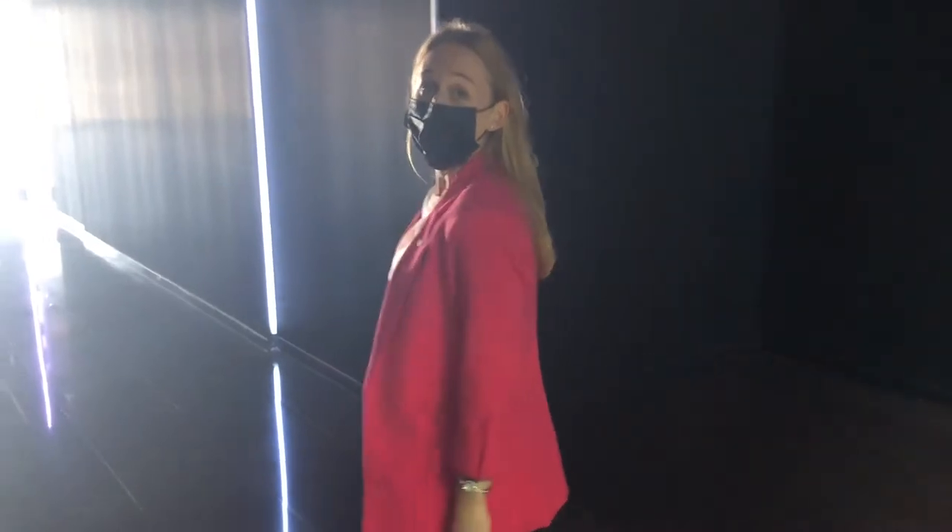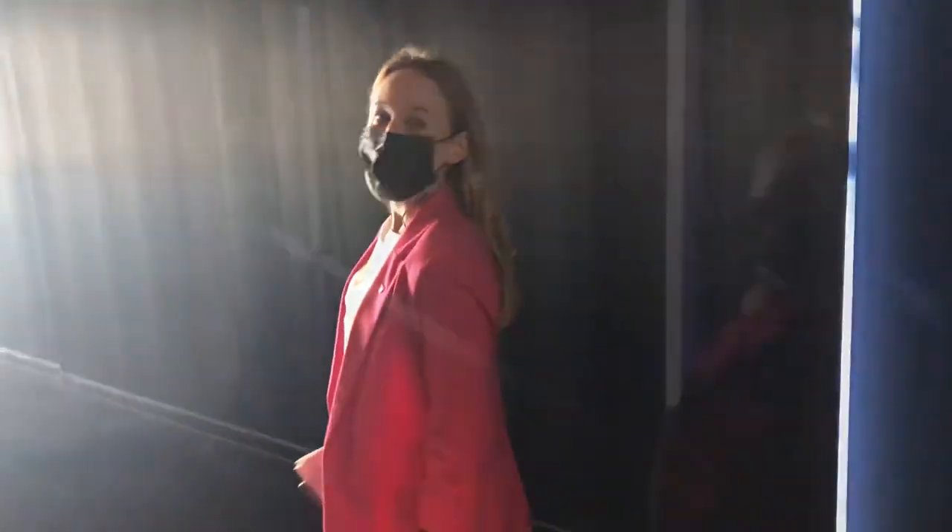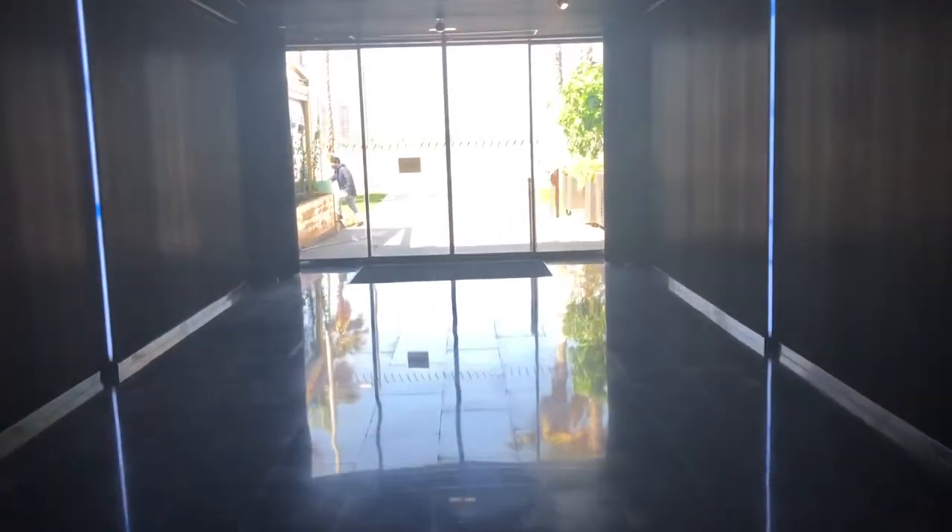Due to our privileged location directly on the beach, W Barcelona is one of the only hotels in Barcelona with direct beach access and our own beach club.